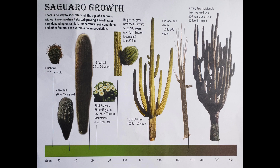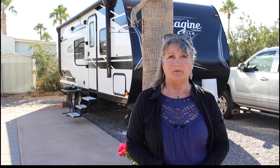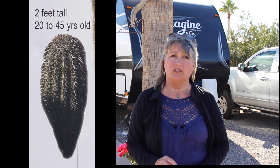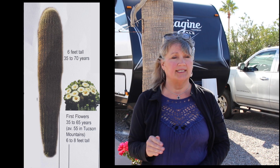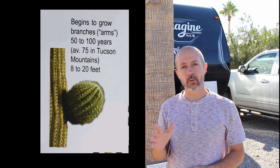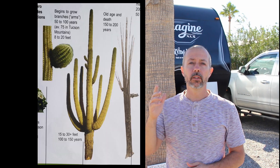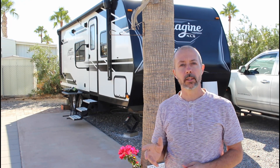The saguaro cactus grows slowly, probably due to the low volumes of water in a desert environment. A one-inch-tall cactus is about five to ten years old. At 20 to 45 years of age, they are about two feet tall, while a six-foot-tall saguaro is about 35 to 70 years old. Branches or arms begin to grow when the cactus is about 50 to 100 years old and eight to 20 feet tall. When the cactus is about 150, even 200 years old, it can sometimes be over 30 feet tall with multiple arms extending from its main trunk. At this point, the cactus becomes old and begins to die.